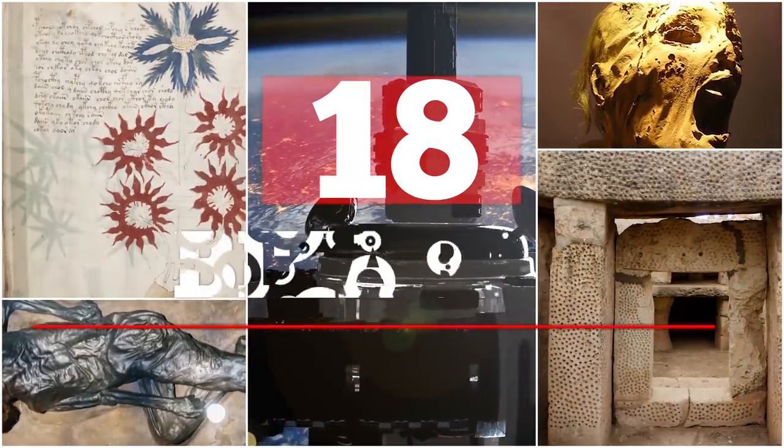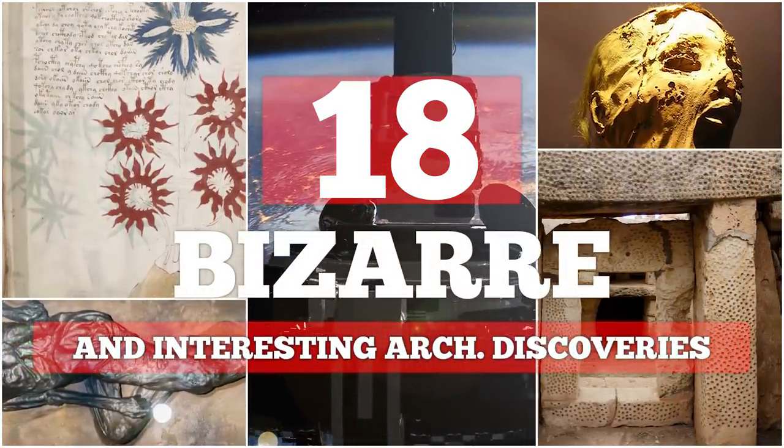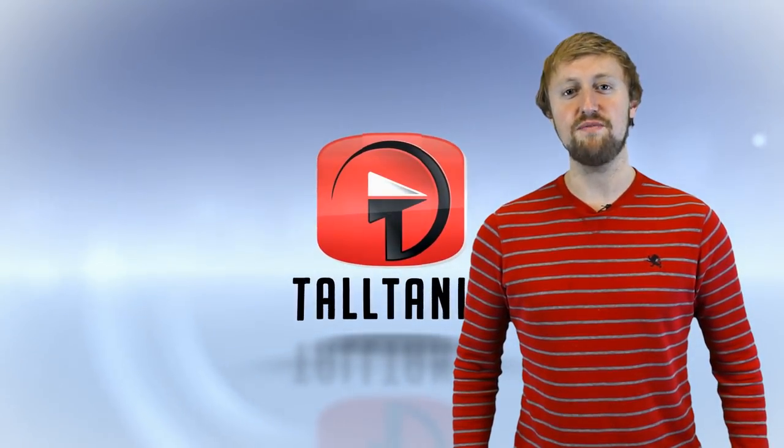Here are 18 bizarre and interesting archaeological discoveries. This is American Eye, presenting to you another great video.